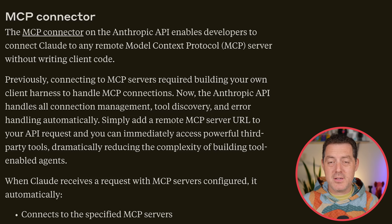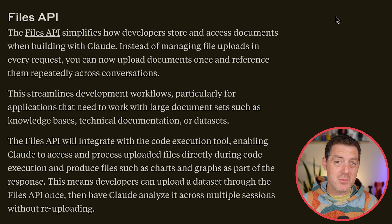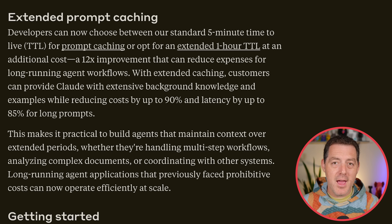The MCP connector allows you to connect any MCP server to the Claude API, so your Claude API has access to all of the MCP tools throughout the world. They also have the files API, giving access to Claude to your local files — specifically your code files and repositories — which just became a lot easier. And then there's prompt caching, so you can get the most efficient usage and the cheapest price.